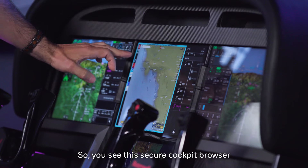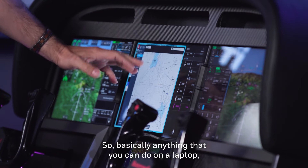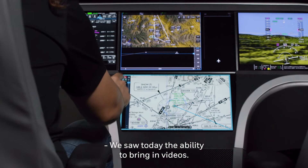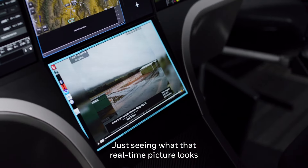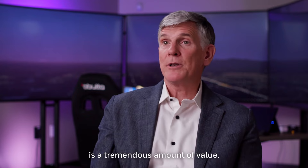So you see this secure cockpit browser window up above here. Basically anything that you can do on a laptop, you can do through this window. We saw today the ability to bring in videos — maybe it would be an airport you're going to or a mountain pass. Just seeing what that real-time picture looks like through a portal in the cockpit is a tremendous amount of value.